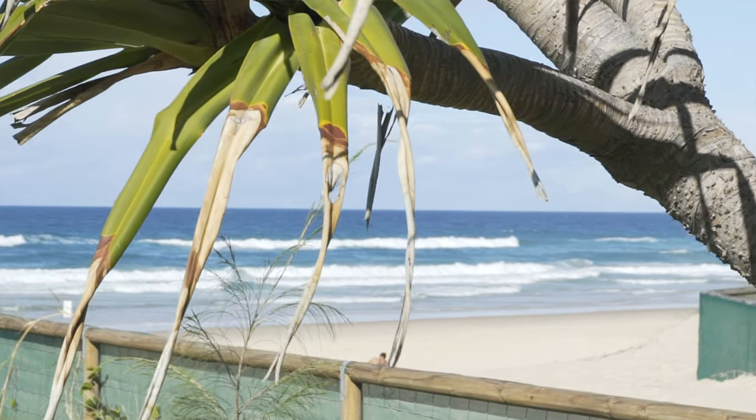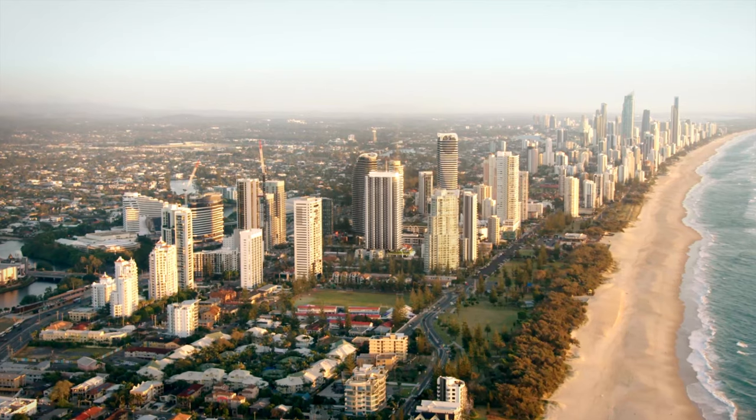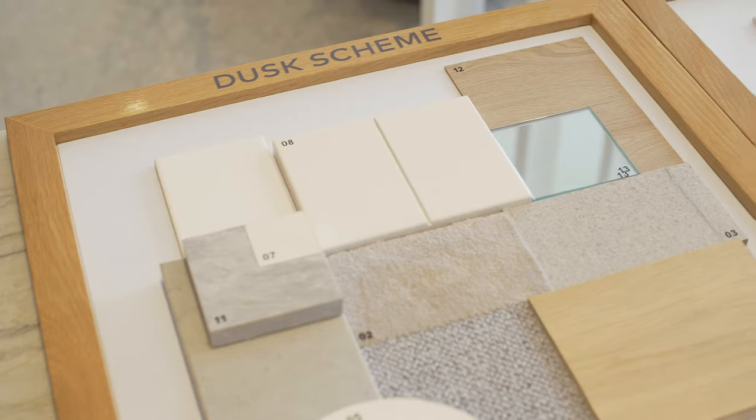Our inspiration was purely drawn from the beautiful surroundings and the landscaping around it. It's very much based on the subtropical Queensland climate, and as a result we have created two different colour schemes: Dawn and Dusk. We were focusing on creating modern tropical style apartments.